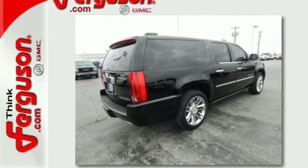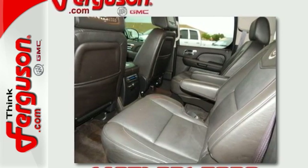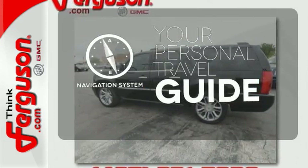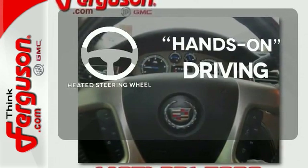It comes with a navigation system to easily guide you to your destination, a Bose 5.1 surround sound system, heated leather memory seats, climate control, and a backup camera. You'll want to keep both hands on the heated steering wheel.